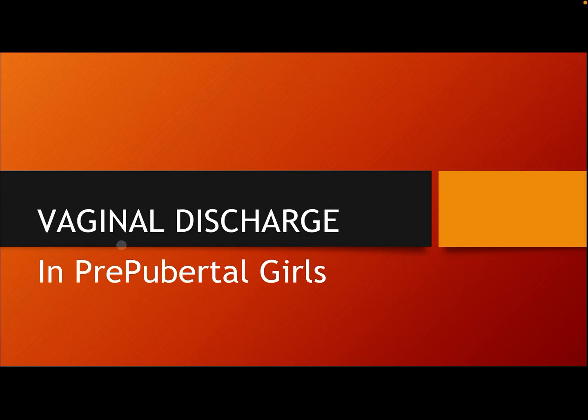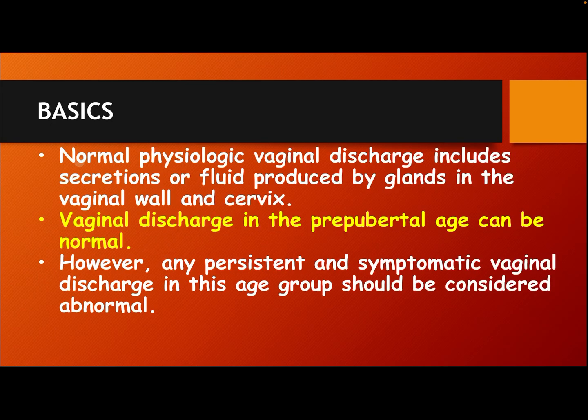Hi everyone. Our subject today is vaginal discharge in prepubertal girls. Basics: Normal physiologic vaginal discharge includes secretion or fluid produced by glands in the vaginal wall and cervix. Vaginal discharge in the prepubertal age can be normal; however, any persistent and symptomatic vaginal discharge in this age group should be considered abnormal.